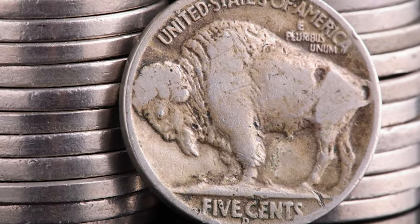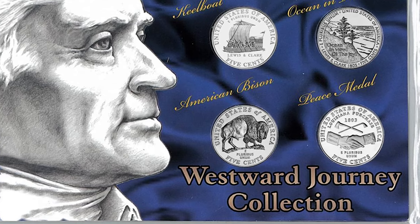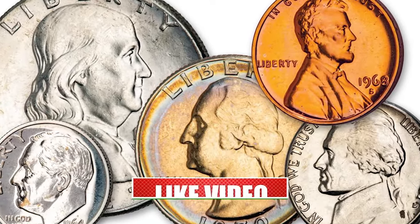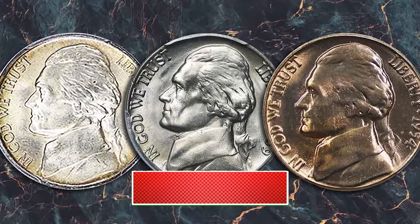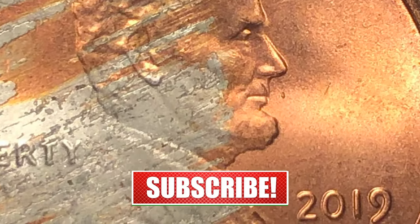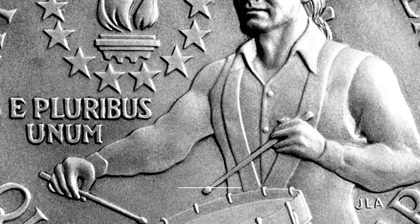Ladies and gentlemen, coin enthusiasts and collectors, welcome back to our channel. We are thrilled to have you join us today for another exciting journey into the fascinating world of numismatics. In today's video, we're going to embark on an exhilarating quest to uncover 8 rare and valuable US coins that command significant premiums at auctions. So hit that subscribe button below and let's dive in.